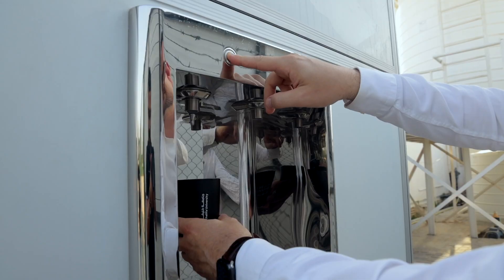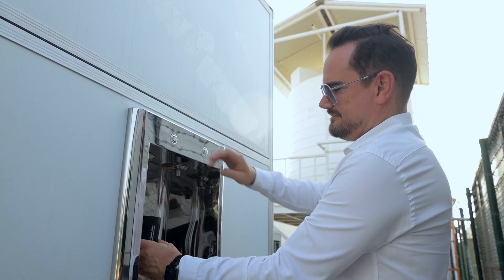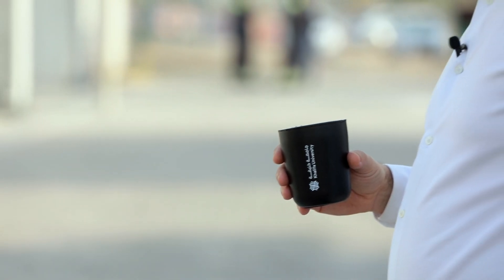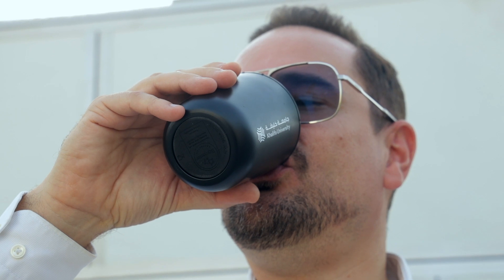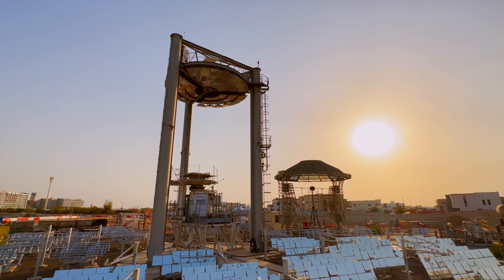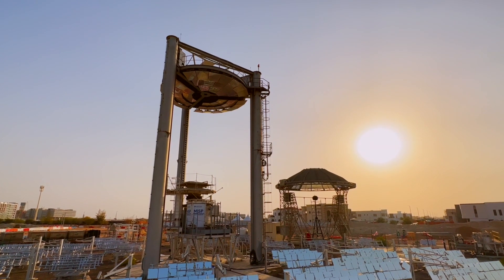Our approach is to start from clean solar energy, then store it in an innovative way with our partner Azelio. At night, we are able to produce fresh water with our second partner, Ishara Water. By doing so, we are going from solar energy to clean water.